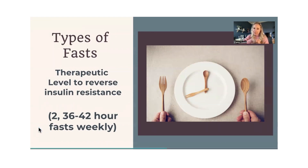The therapeutic level to reverse insulin resistance is basically doing alternate day fasting — adding in two 36 to 42 hour fasts every week. My sister is one example; she has pretty severe insulin resistance and she struggles. This is what she needs to do. She has stubborn insulin resistance and needs to add in two 36-hour fasts a week. She's doing 16 to 18 hours most days, which is great, but it's not going to help you turn the corner with stubborn insulin resistance.